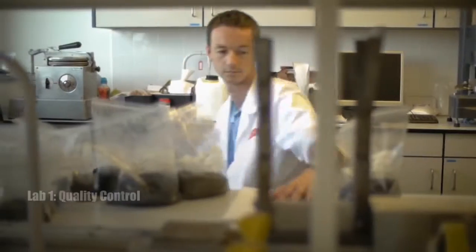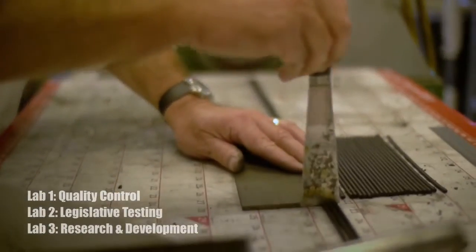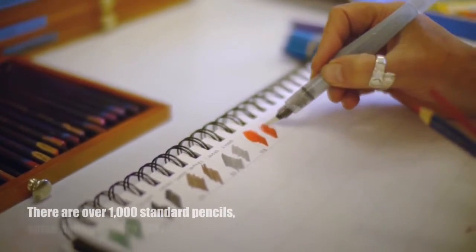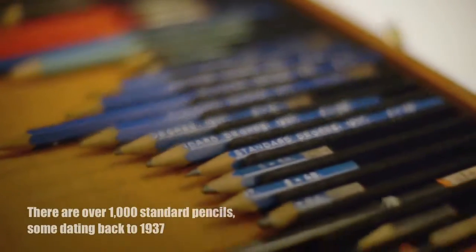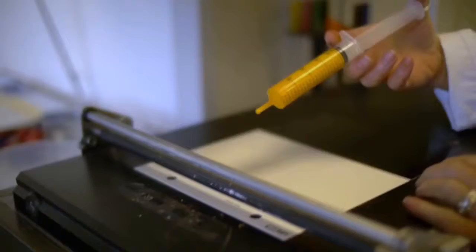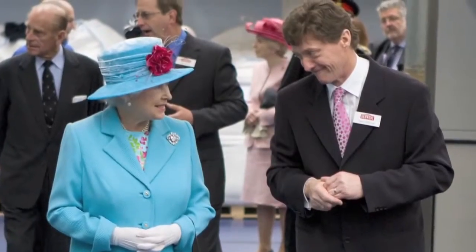In the labs we do quality checks on all of the products that go through the factory. We test for toy safety regulations. We also do research and development and invent all of the new products in here. This is the quality control lab. Each batch comes from the factory and is checked for colour and texture against the standard pencil that we keep in these drawers. We check each batch for strength to make sure that when people sharpen them they're not going to be brittle. This is the process we use to check our incoming raw materials such as pigments to make sure the shade is correct, and we compare it on our colour computer. I've worked for Derwent for 27 years — I was around when the Queen came to visit; I actually shook hands with her and Prince Philip. That wasn't the first time I'd seen her, because I went down to the palace when we received the Queen's Award.